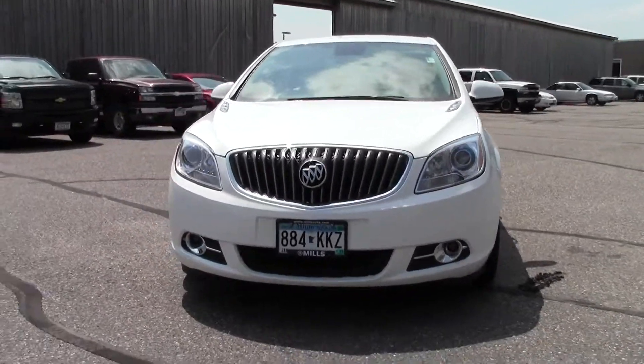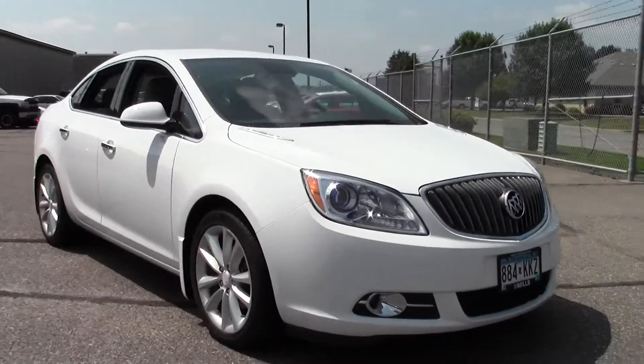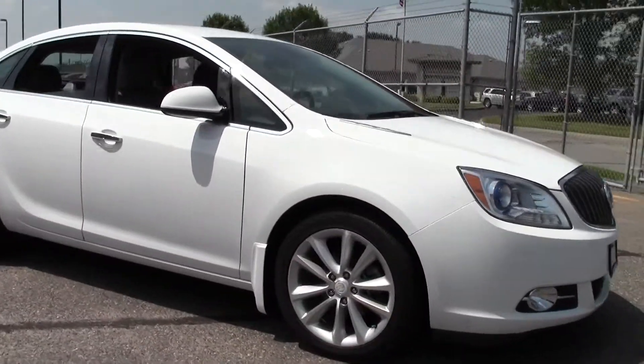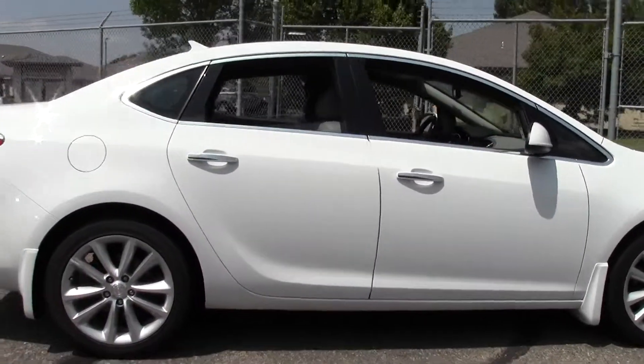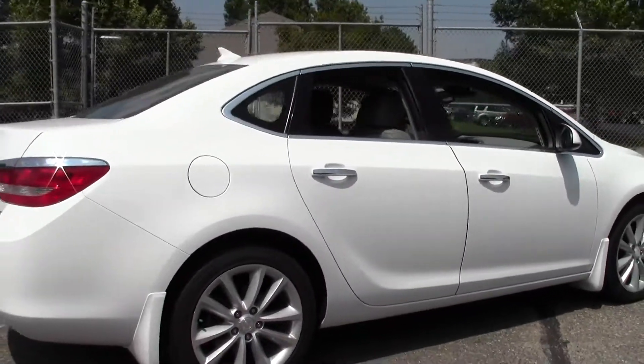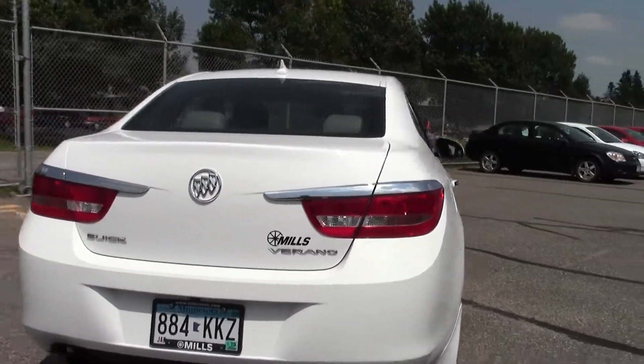Hi, welcome to MillsAuto.com. This is the 2013 Buick Verano 4-door Sedan with right around 29,000 miles, a white paint job and a gray cloth interior, powered by a 2.4 liter 4-cylinder engine that gets right around 32 miles per gallon on the highway, with a 6-speed automatic transmission and front wheel drive.